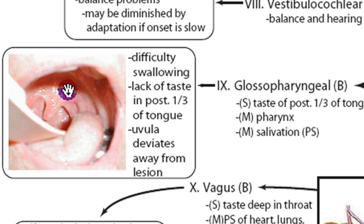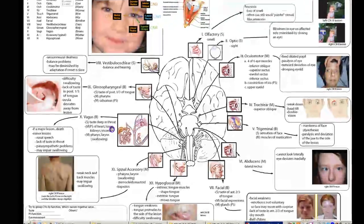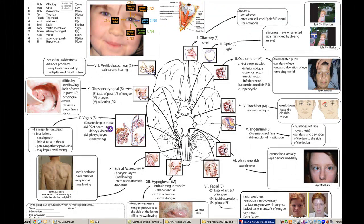CN10 is the vagus, and this governs taste deep in the throat. About 90% of parasympathetic output is conveyed on the vagus nerve — it's also called the wanderer, and it's the major parasympathetic output of the brain. It controls the heart, lungs, kidneys, and viscera. Parasympathetic is the rest-and-digest system: it calms the heart, calms the lungs, and stimulates the digestive system. Most parasympathetic innervation comes from the vagus, with a little exiting from CN3, CN7, and low in the spinal cord.